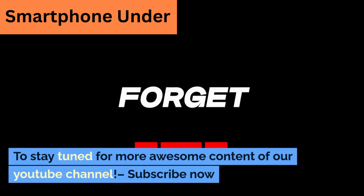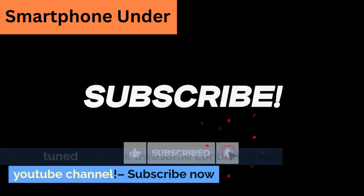To stay tuned for more awesome content on our YouTube channel, subscribe now.